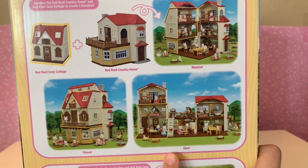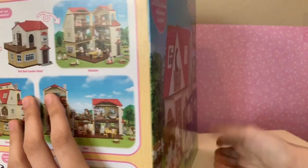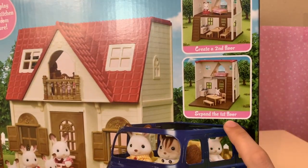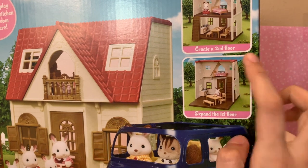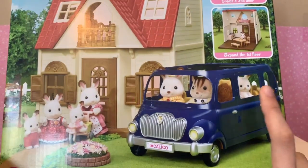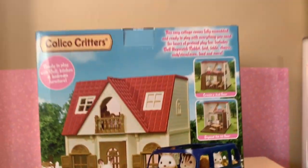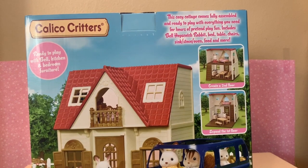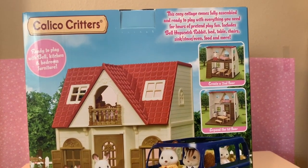This is it closed and this is it open. That looks amazing. Turning back, it shows that you can expand the first floor or you can create a second floor. So there's removable floors in this little house. Again, with the car and some families. Up here it says the cozy cottage comes fully assembled and ready to play with everything you need for hours of pretend play fun.